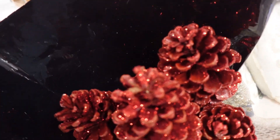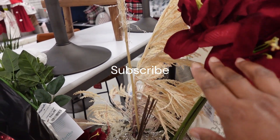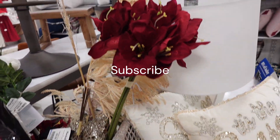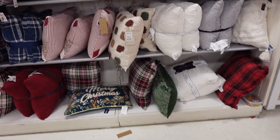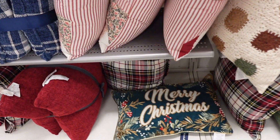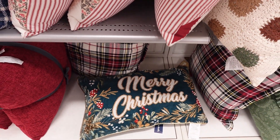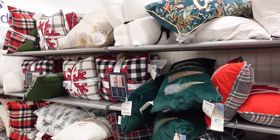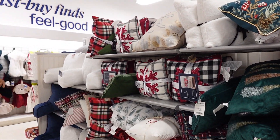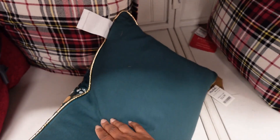These are nice — bread pine cone decorations, amaryllis. I think that's the amaryllis. All types of Christmas pillows. Let's see this merry Christmas pillow — how much is it? $24.99, looks like.